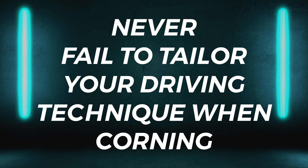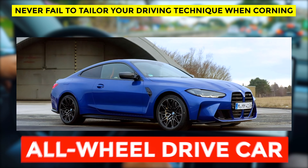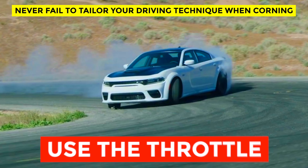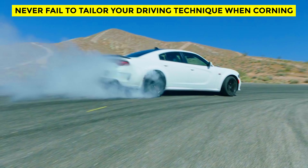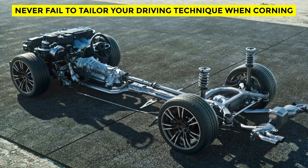Never fail to tailor your driving technique when cornering an all-wheel drive car. This is particularly common for drivers who have switched to an all-wheel drive car after years of driving a rear-wheel drive performance car. In rear-wheel drive cars, you can use the throttle to help you rotate the car mid-corner — releasing the brake early, carrying high corner speed to the apex, and using power to bring the car back to a neutral stance. This technique doesn't work in the majority of all-wheel drive vehicles.